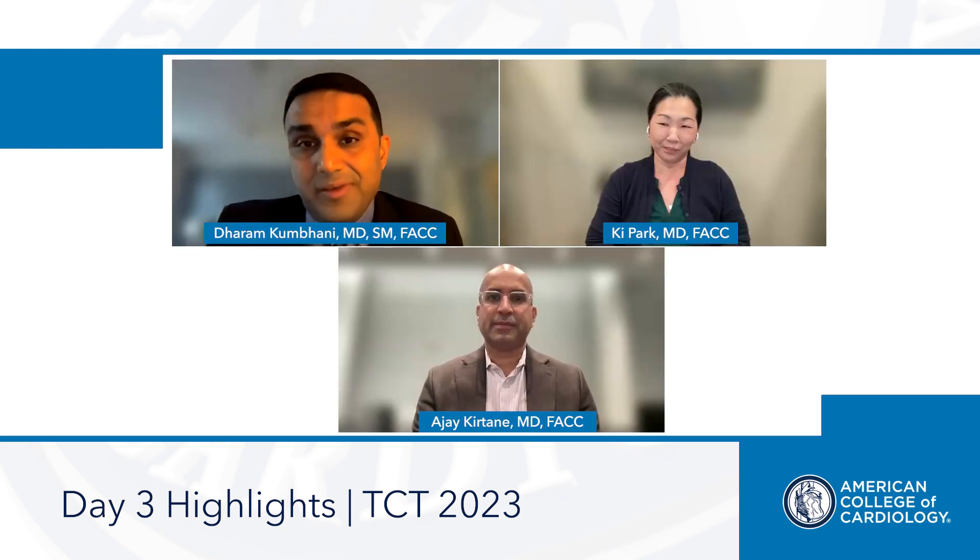Thank you. That would be amazing. I think we all recognize that as an important gap in our armamentarium with these patients. Thank you both for your perspectives.